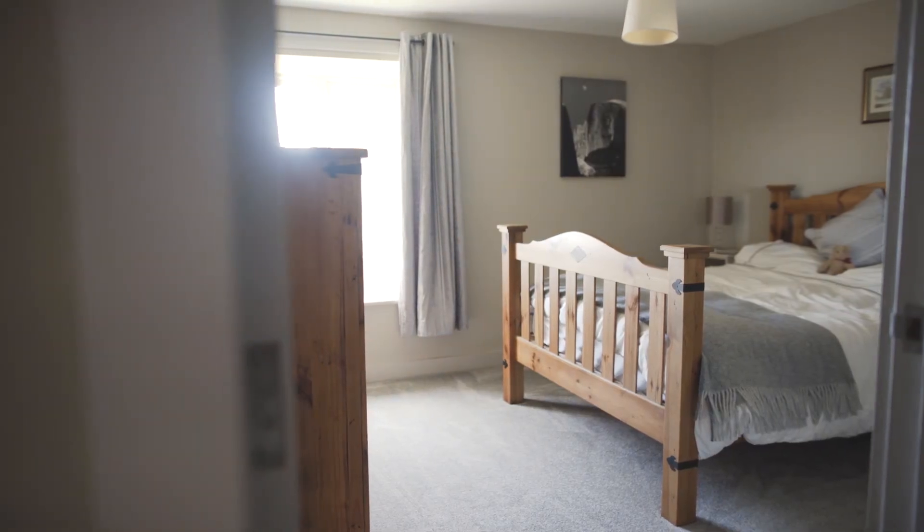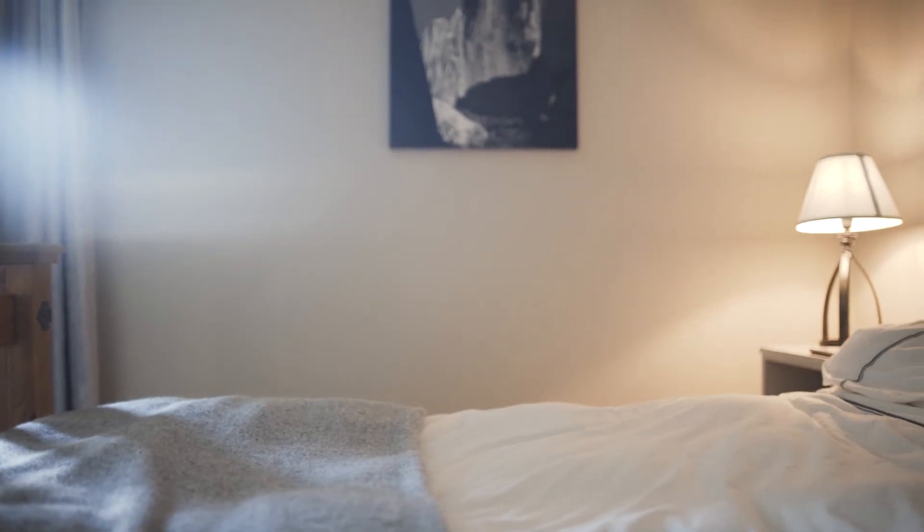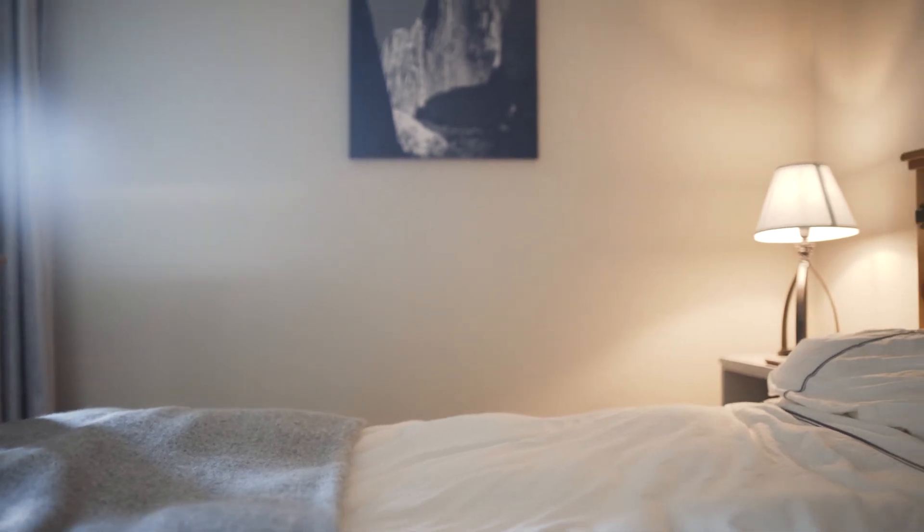Overall I think it looks fantastic. I think the whole range of what we supplied fits in very nicely with the style of the conversion and the general look of each individual piece — it looks really great.